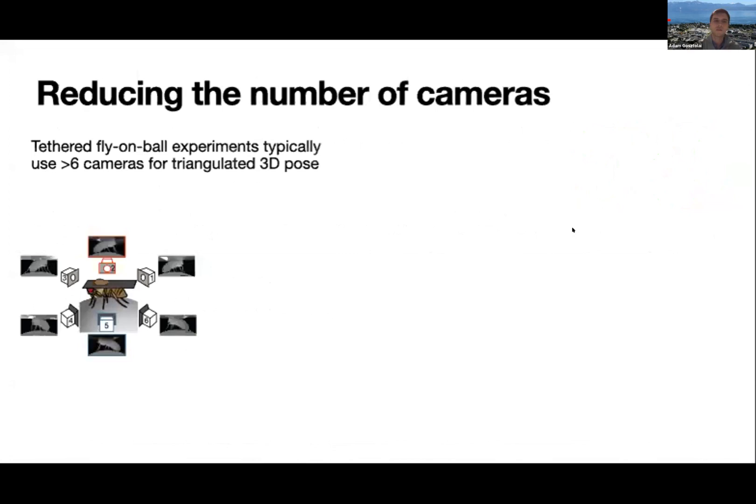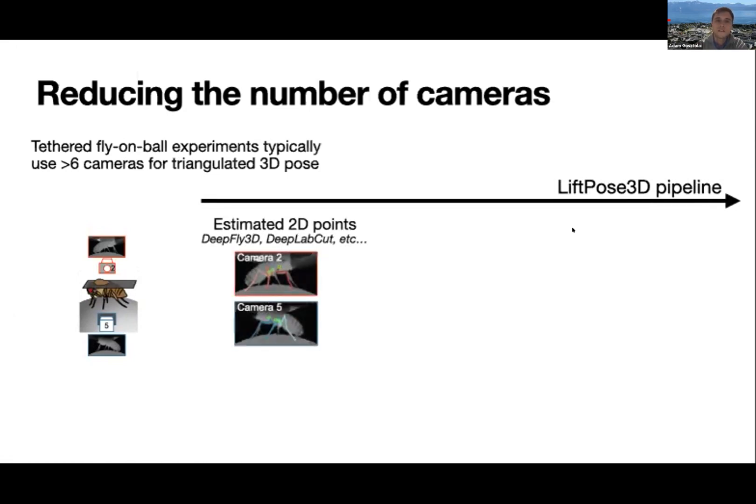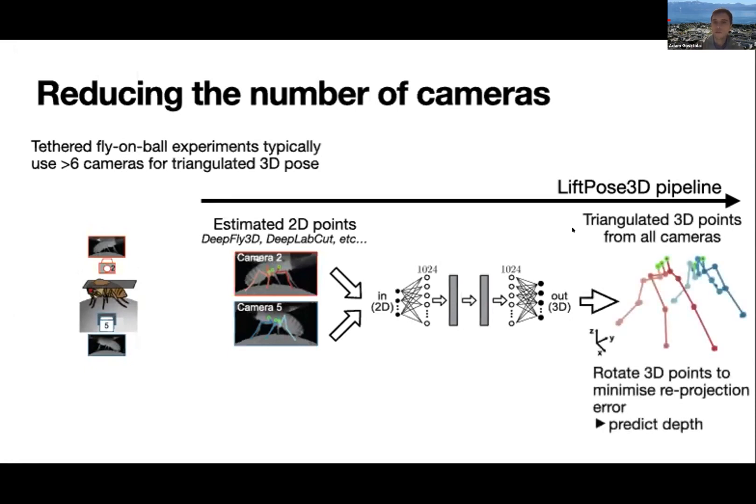Our setup uses six cameras to record flies, and we consider a case where we only have two cameras — each camera recording three limbs on one side of the fly. We feed both images from either side into our network. The network has no information about which side the image is coming from, so it learns both configurations against three-dimensional ground truth data. We typically rotate this so that the network only learns the depth of the image rather than trying to predict all three coordinates.